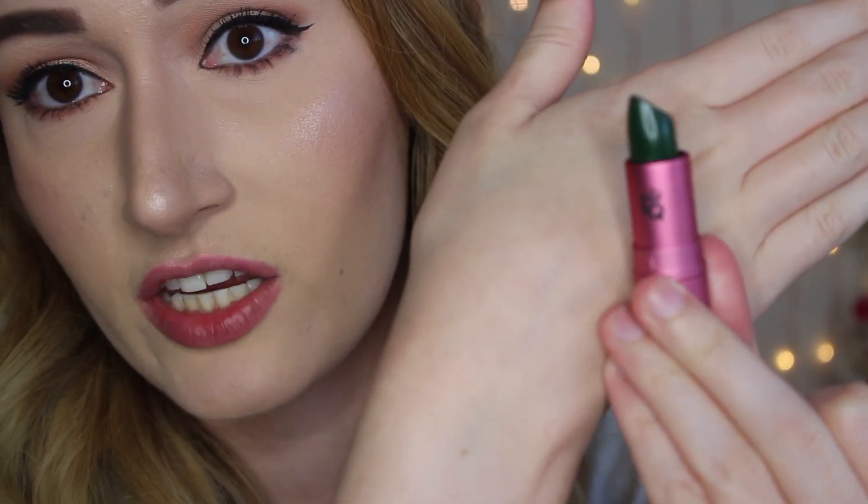I don't have anything on my lips right now, so I just wanted to show you what this Lipstick Queen Frog Prince lipstick looks like. I think the packaging is really pretty. It definitely just gives a pretty pink shade to your lips — it's not anything that's too pigmented.